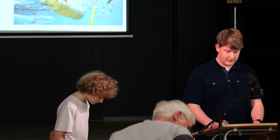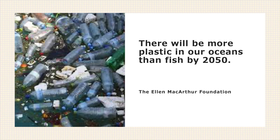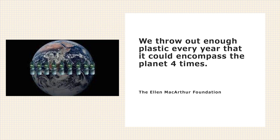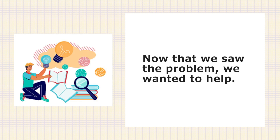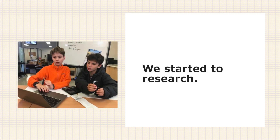As a class we started researching and making infographics on the issue. Here are the scary statistics: there will be more plastic in our oceans than fish by 2050. We throw out enough plastic every year that it could encompass the planet four times. And less than 9% of all plastic gets recycled. Now that we knew more about the problem, we wanted to take action. We started to research possible solutions and ways to reduce, reuse and recycle plastics.